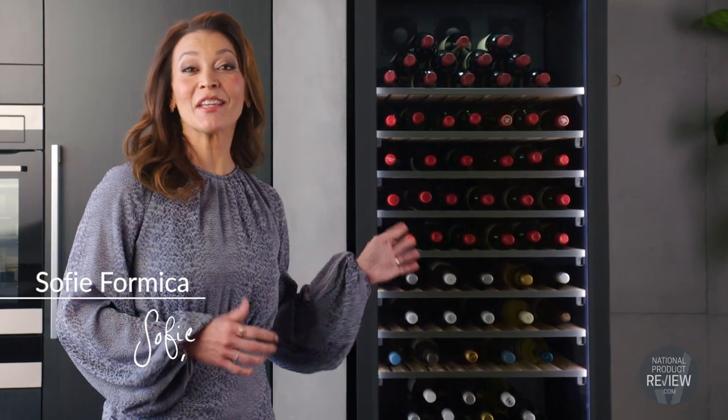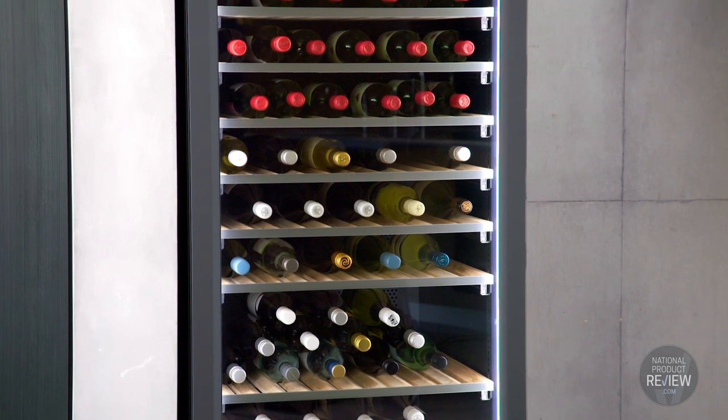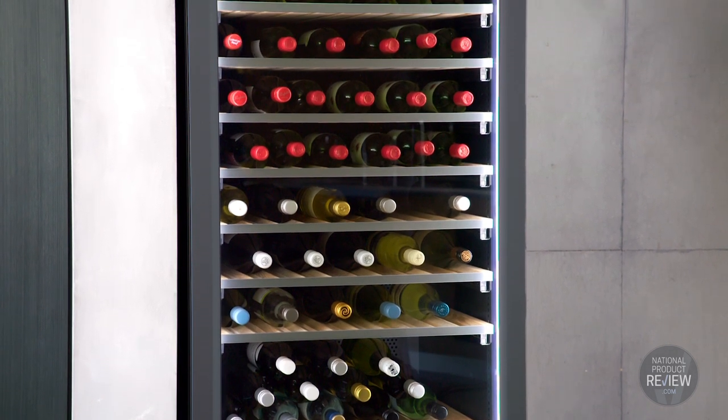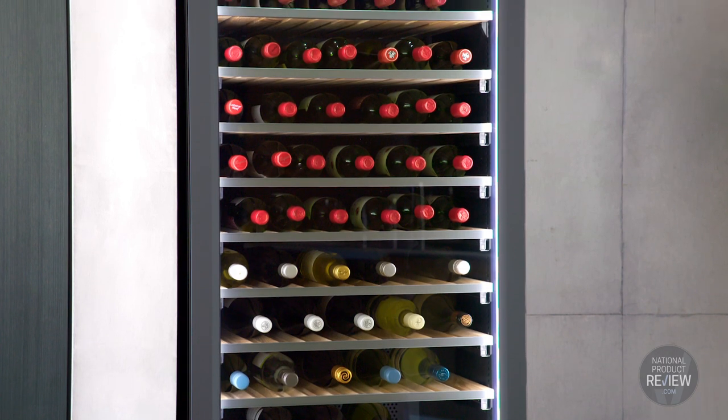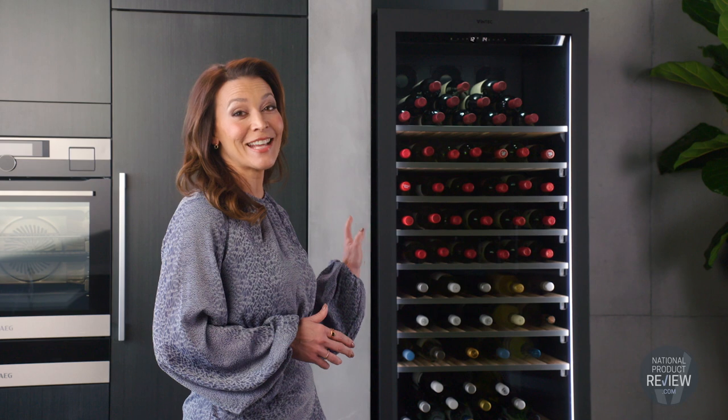Allow me to introduce you to the contemporary equivalent of having your very own home wine cellar. Discerning collectors and consumers of fine wine will really appreciate the many virtues of the premium Vintech wine cabinet. It's the perfect blend of functionality and design.